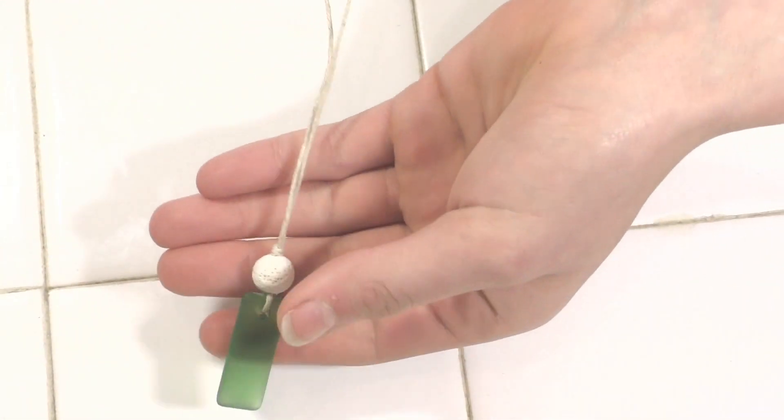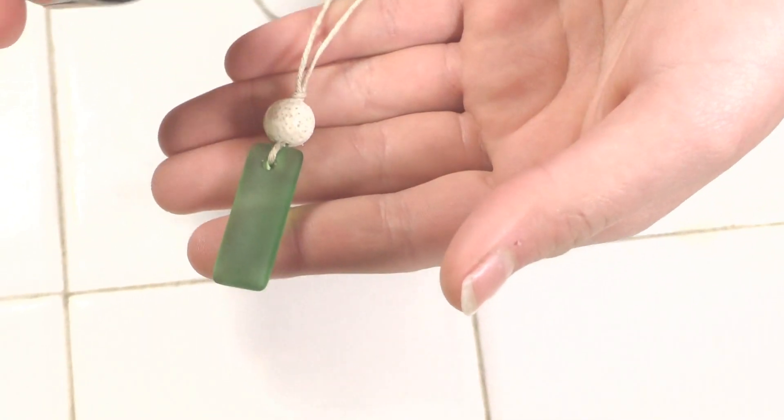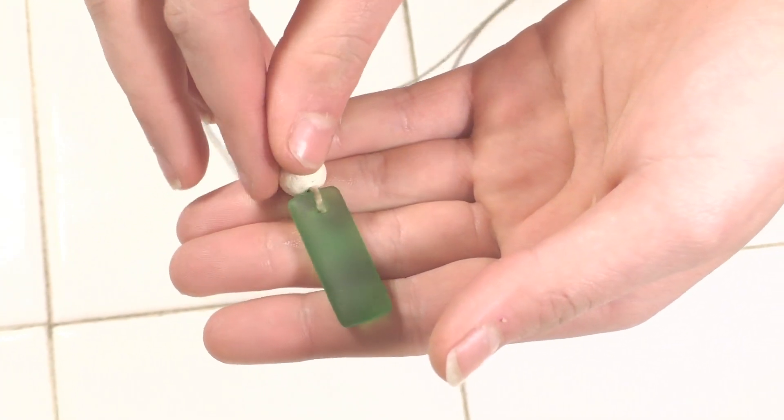How this works is you actually have a porous stone — this is a lava bead — and you take your essential oil and you can drop it into the lava stone. What this does is allow your jewelry to actually function as aromatherapy for you for the day.